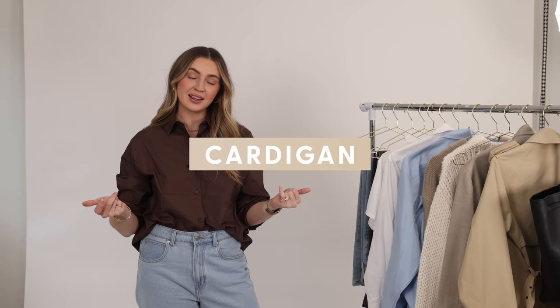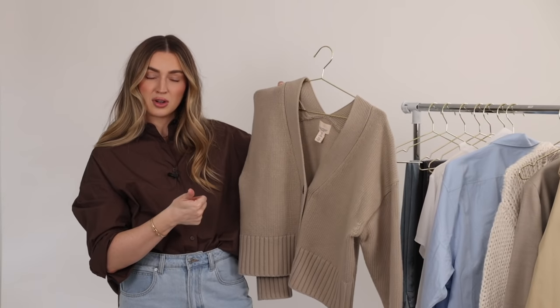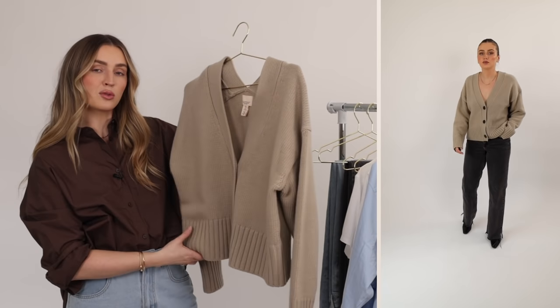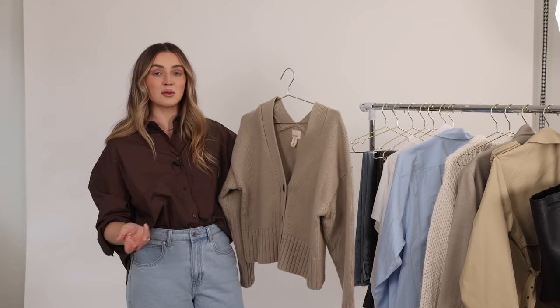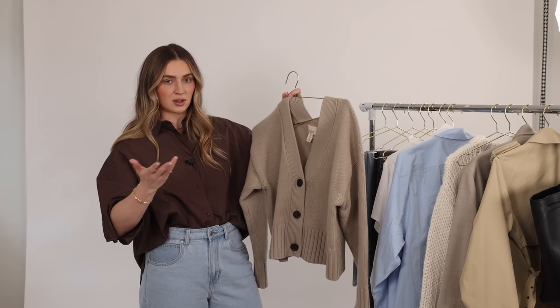Staple number eight is a cardigan — a neutral cardigan. I've recently become such a cardigan person because it's the easiest thing to throw on when you don't know what to wear. This one in particular is neutral and structured, which makes it perfect for wearing casually or actually dressing up, and it's also cropped, giving it a much cleaner feeling. I've worn it to events dressed up with boots, or very casually with loose jeans. The cardigan is excellent and has become a huge staple in my wardrobe.